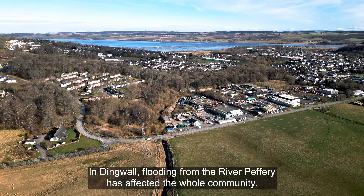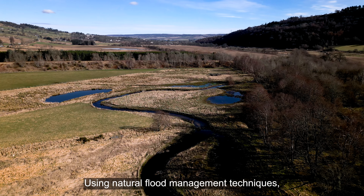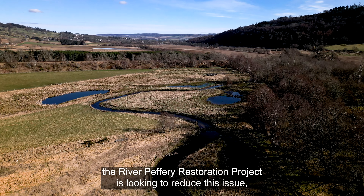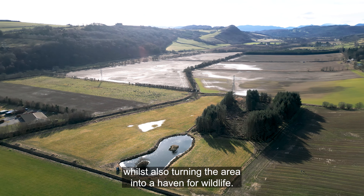In Dingwall, flooding from the River Pether has affected the whole community. Using natural flood management techniques, the River Pether restoration project is looking to reduce this issue, whilst also turning the area into a haven for wildlife.